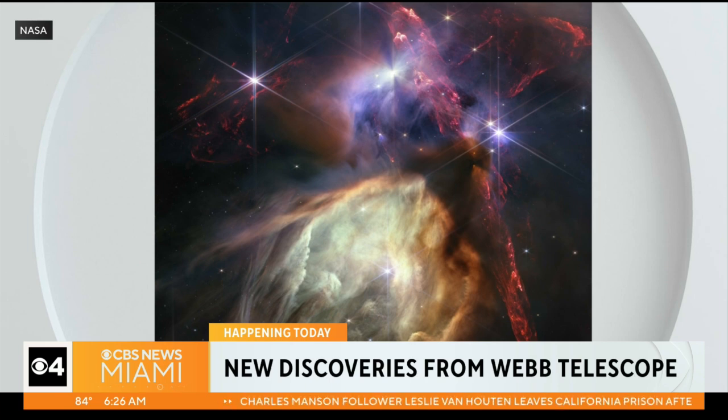And you're seeing the dust that's enshrouding some of these baby stars that are embedded. But we can actually see them being active and shooting out near the top of the image — these red lava-looking outflows.